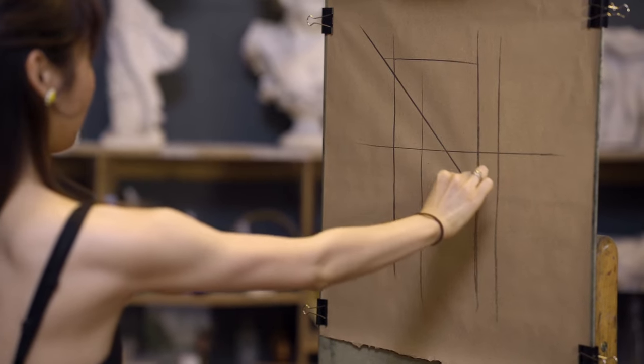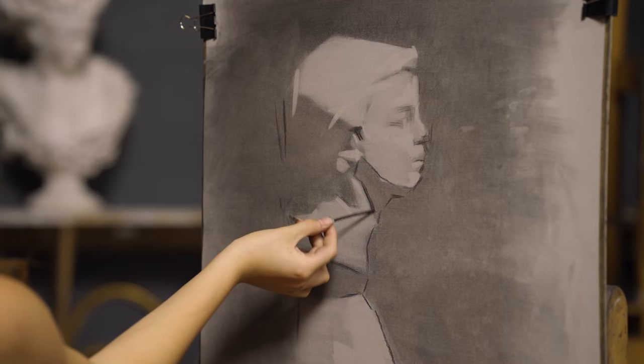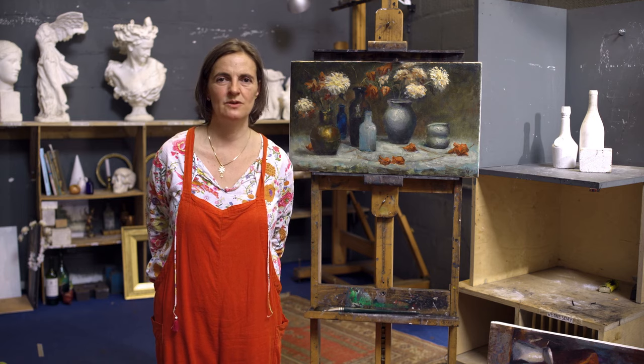We work with charcoal as it is the perfect medium for working in mass and the perfect medium as a stepping stone into oil paints. So even though we love graphite pencils, watercolours, and lots of different mediums, our focus in the course is working with oil paints.